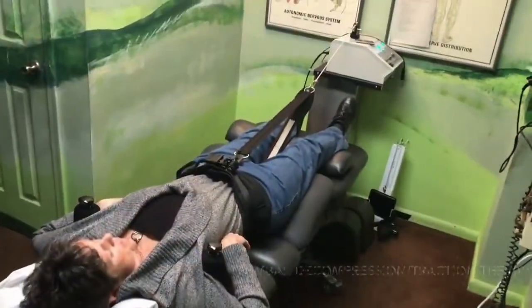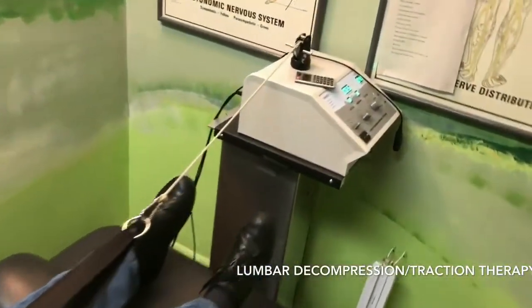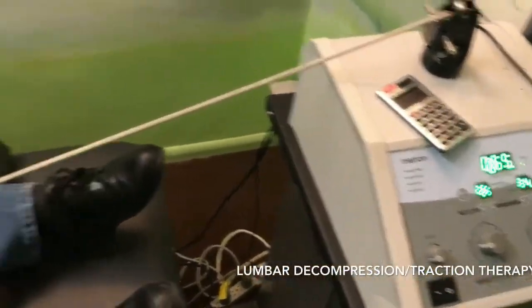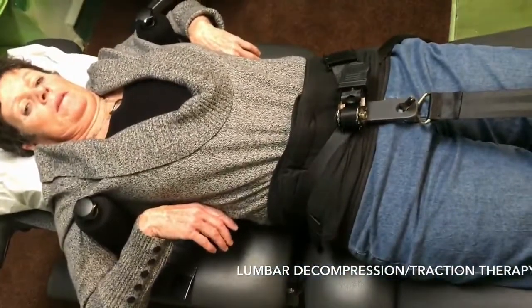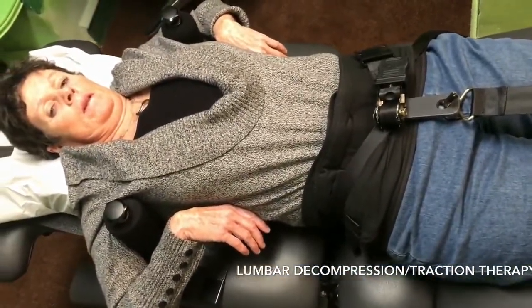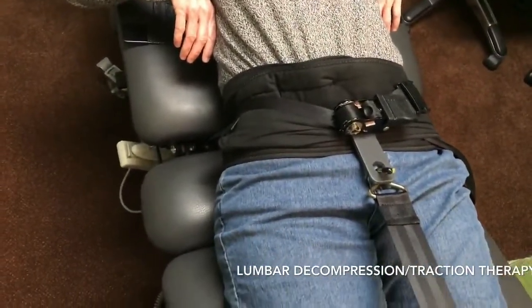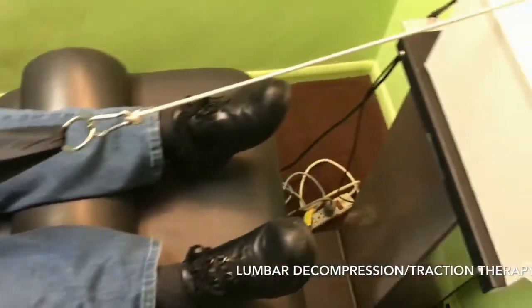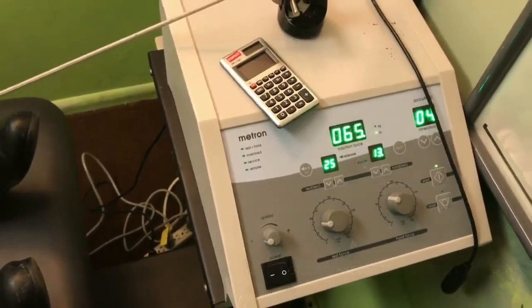What we have in here is our lumbar decompression. The computer attaches here, pulls along the line, and decompresses the lumbar spine. It's a way of very gently taking the pressure off of the lumbar discs and actually relaxing the space in between the discs so that the discs actually return back into their normal position.